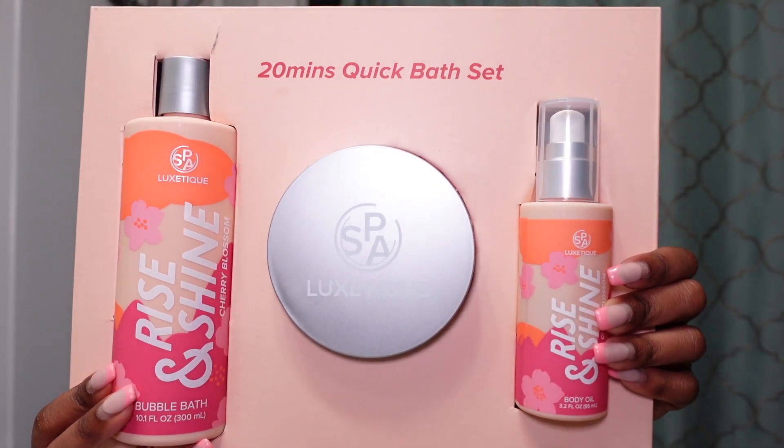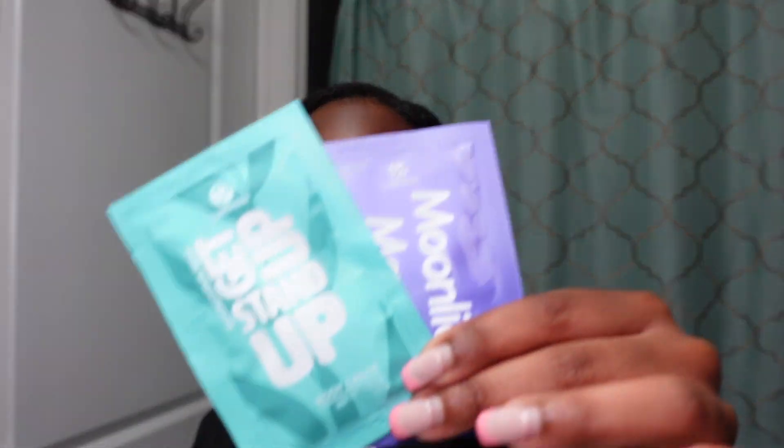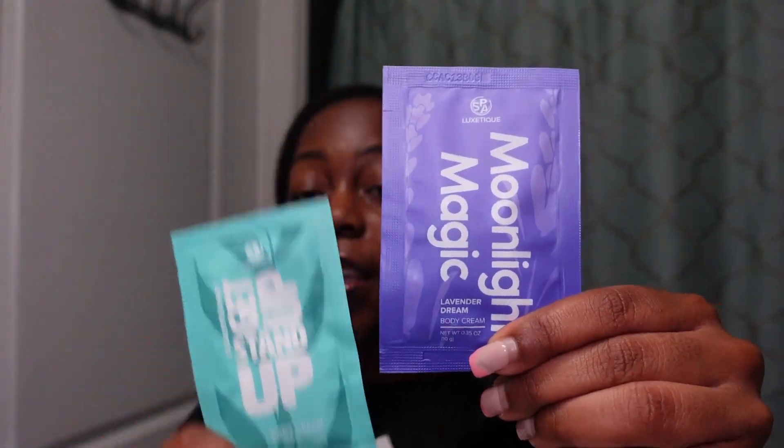I want to give a big shout out to Spa Luxe Teak for sponsoring this video. They sent me over these amazing products — everything we need for a 20-minute quick bath set. We got to take that time for ourselves. They also sent me this body cream to pair with it once I get out of the bath.